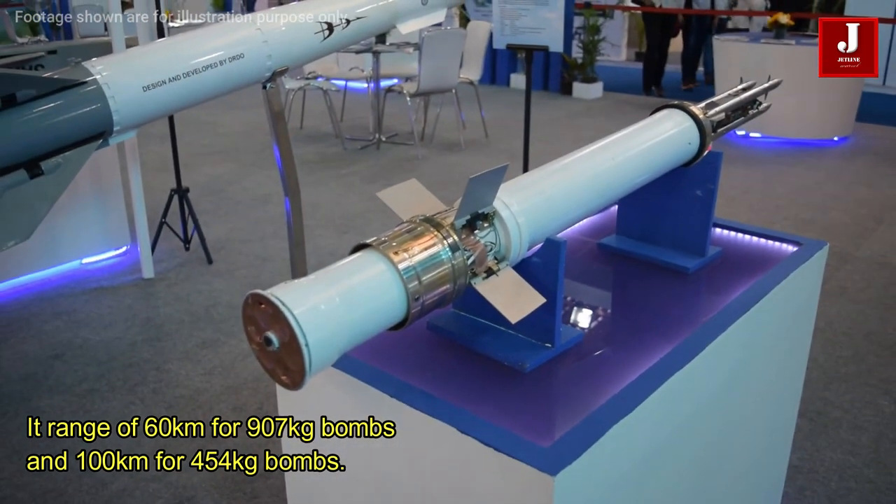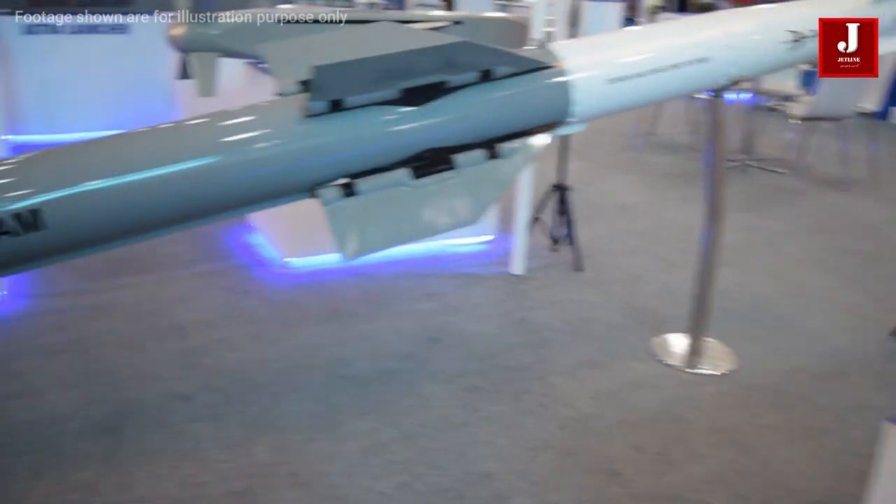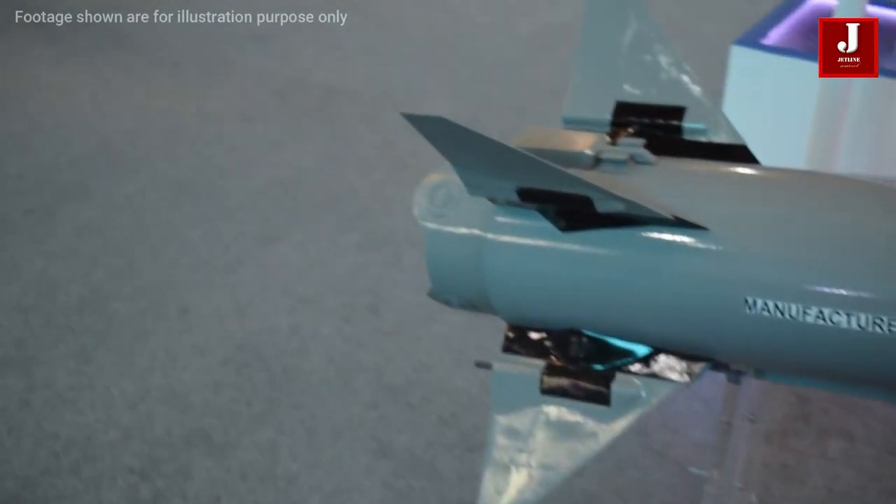A new SPICE variation, the SPICE 250, has also been created, which is a 113 kg weapon capable of hitting targets up to 100 km distant.